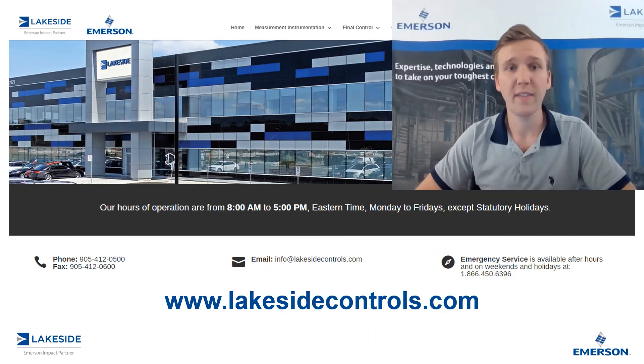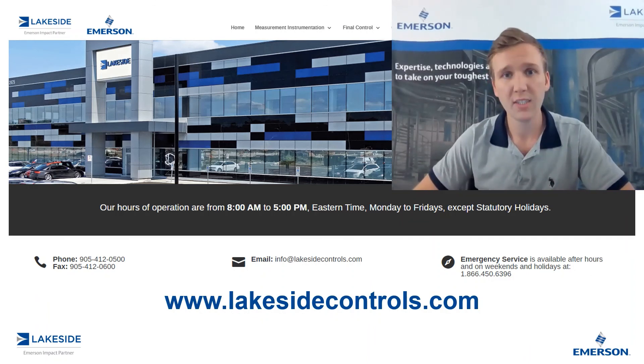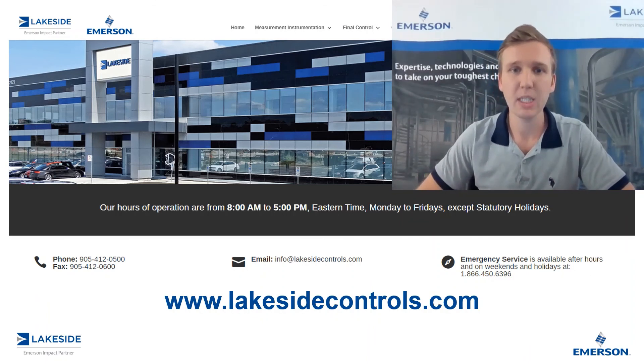If you have any questions about Rosemount's 5408 or any of our other products, please reach out to us at www.lakesidecontrols.com. Thanks for joining.